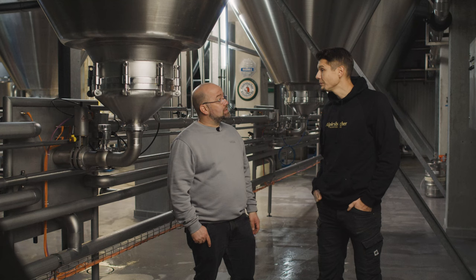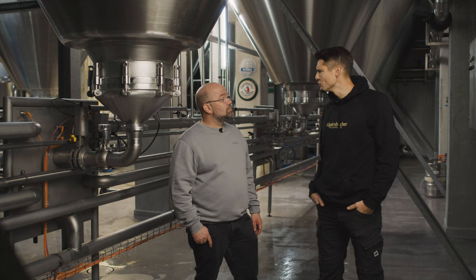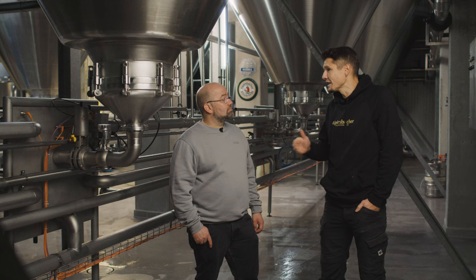Do you have any other applications where you've optimized your processes? Yes, in the gristmill, where the malt is crushed. Previously, we didn't have any reliable measurement technology to detect when the mill was backing up and overflowing. Since we've been using the Vegapoint level switch, we get immediate feedback in the event of a backup and no longer have any problems.